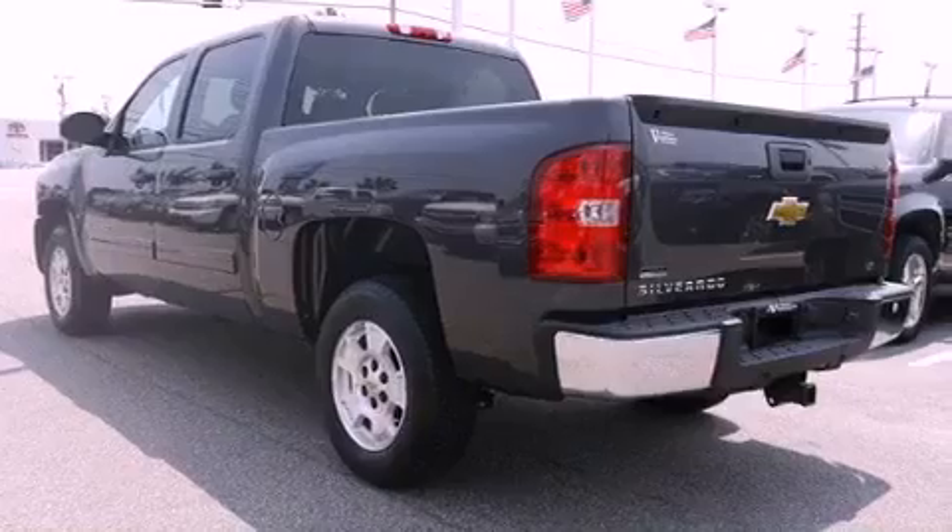It has a 5.3-liter 8-cylinder engine and a 6-speed automatic transmission.